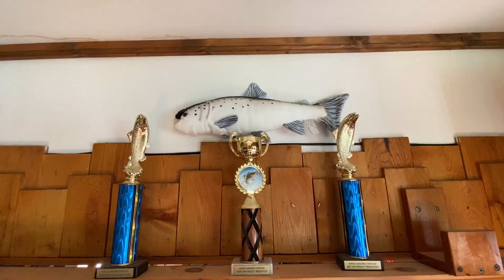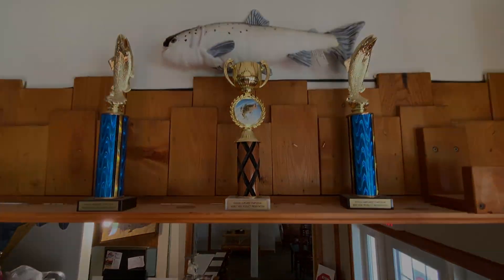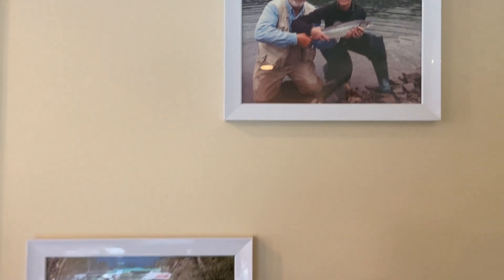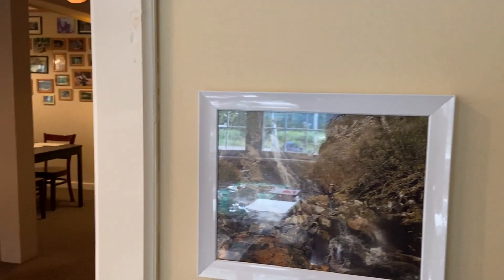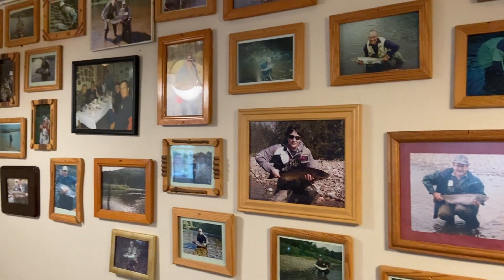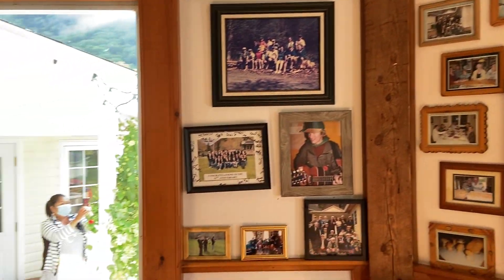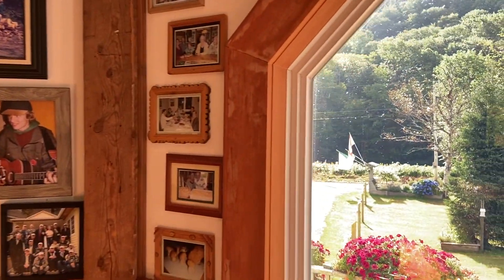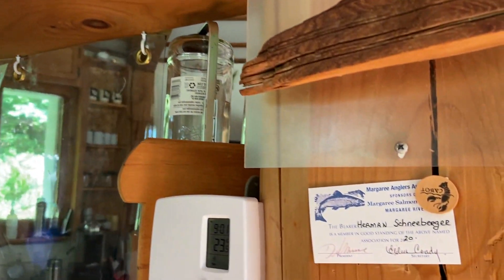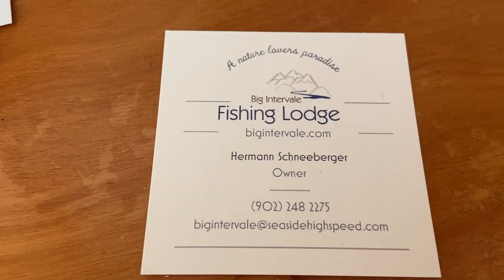We're staying at the Big Intervale Fishing Lodge, a quiet tucked away fishing getaway which borders the Margaree River. Our gracious hosts were Herman and Ruth, who are also avid fly fishers themselves, as evidently shown in the photos of them and past guests all over the walls of the main lodge. The main lodge offers a restaurant and bar with delicious Swiss inspired food using local ingredients and garden fresh herbs and vegetables. I highly recommend Herman's seafood chowder and of course their salmon dish.